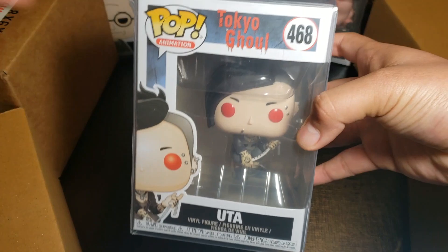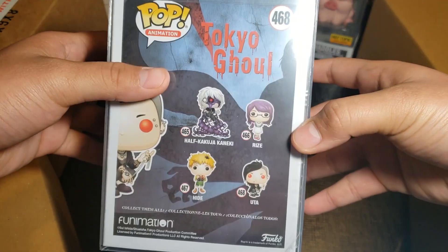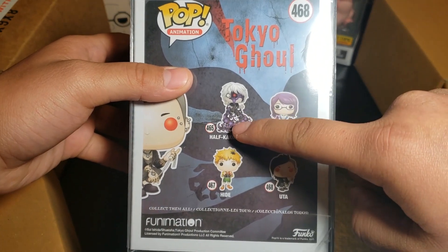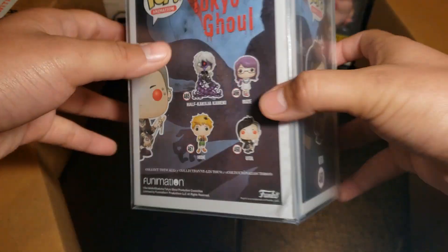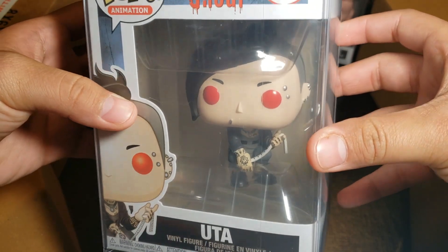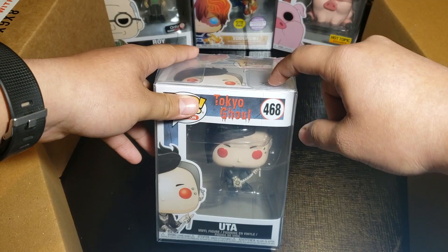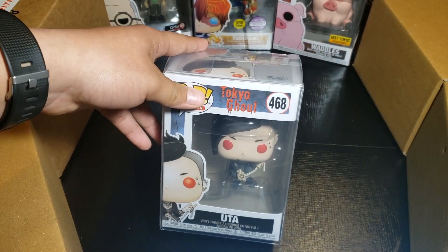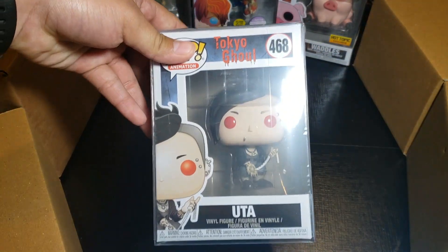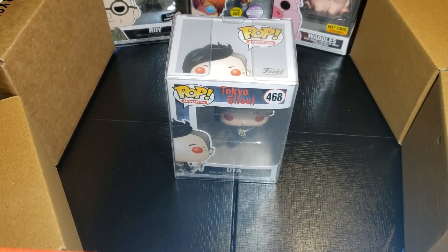I don't really like Tokyo Gold, but this is a pretty cool pop — I actually kind of like it, and I really like that one too, it looks really cool. Yeah, he looks pretty cool, so I'm okay with that. I have a friend that likes Tokyo Gold so I might trade it with him, I don't know.